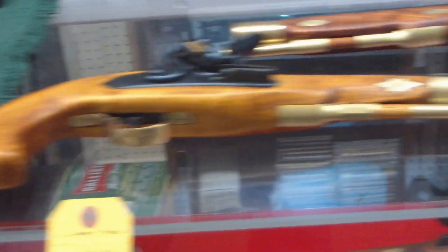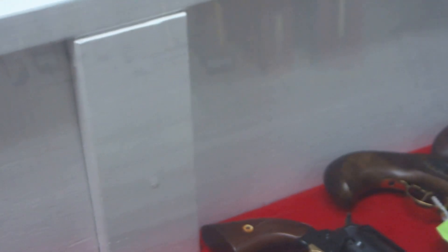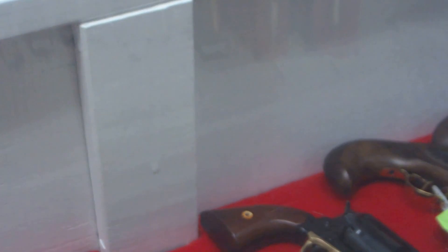Going into this display case, you have revolvers. These are all factory guns — percussion, Uberti's, Pietta's — and including some of the pistols here too are factory. We have the Pietta, Uberti, Traditions, and Loyalist. They're out in Nova Scotia.